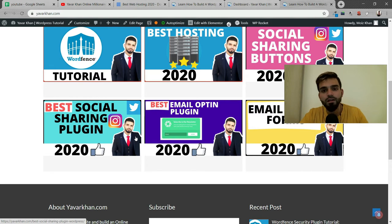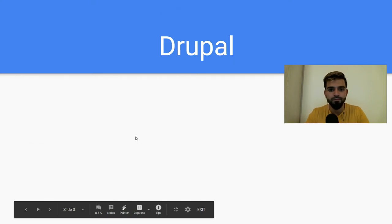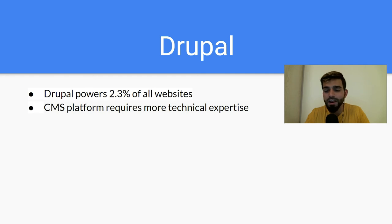Now let's look at Drupal. Drupal powers 2.3 percent of all websites. It's a content management platform that requires technical expertise — if you're a developer or know how to code, then Drupal is for you. It's not user friendly at all and requires coding. The plus side of Drupal is its security is really strong, and if you know how to code you can create complex solutions, handle a website with a lot of data.